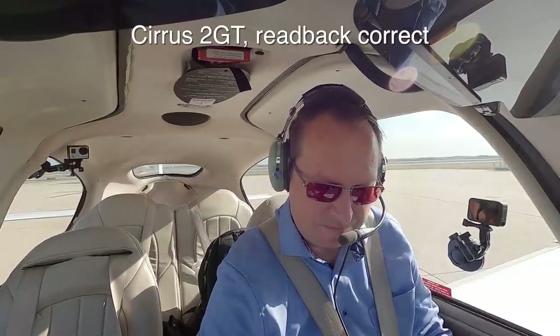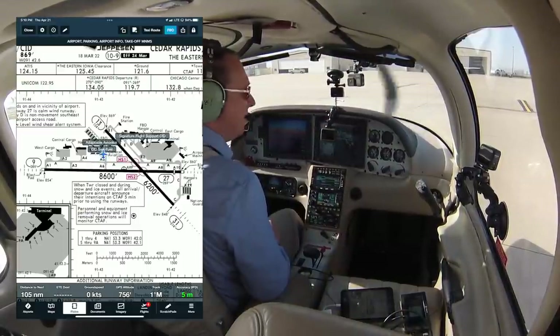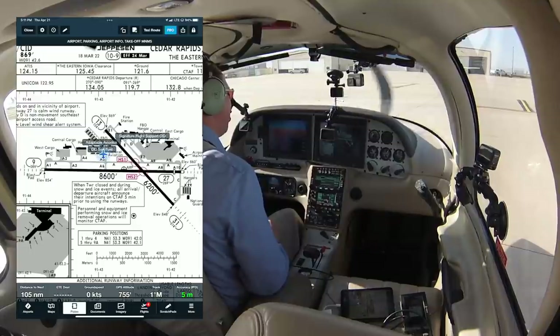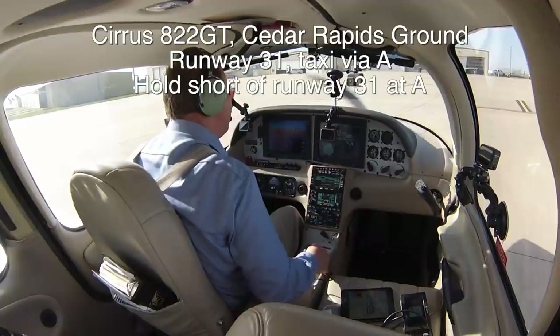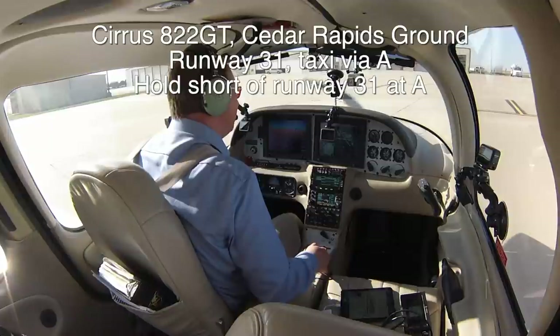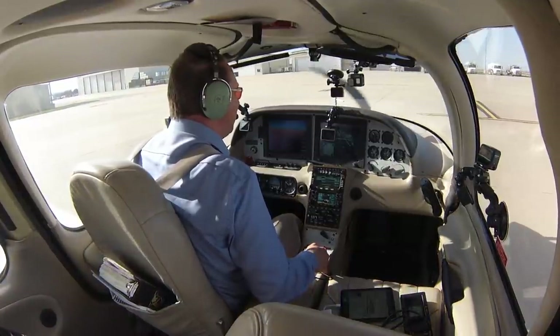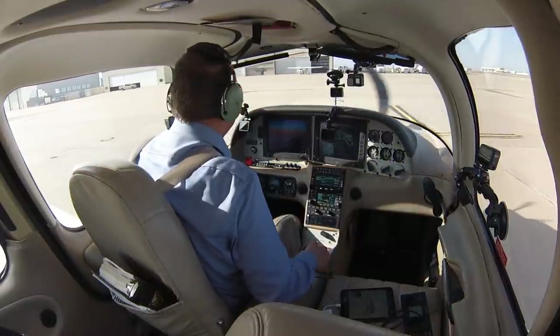Readback correct. Cedar Rapids Ground, C822GT, information Yankee at the west ramp, ready for taxi. I would like full-length runway 31 if possible. C822GT, Cedar Rapids Ground, runway 31, taxi via Alpha, hold short runway 31 at Alpha. Readback: 31, taxi via Alpha, hold short runway 31 at Alpha, Cirrus A22GT.